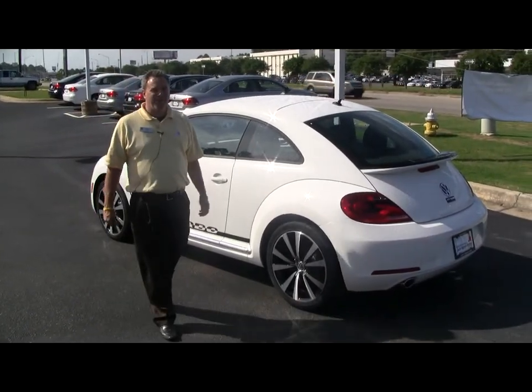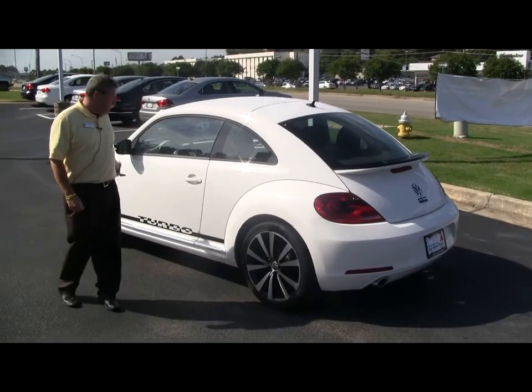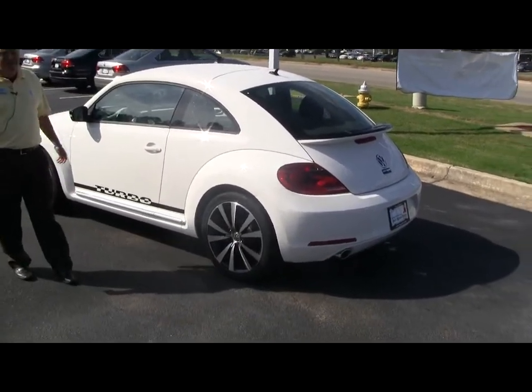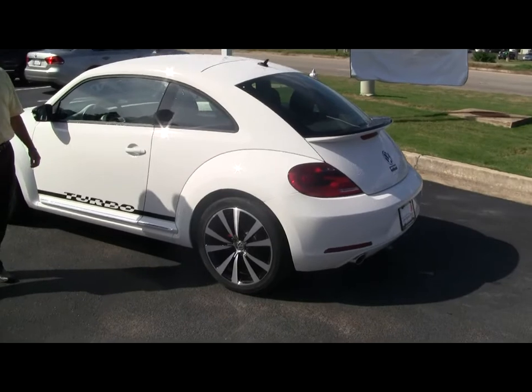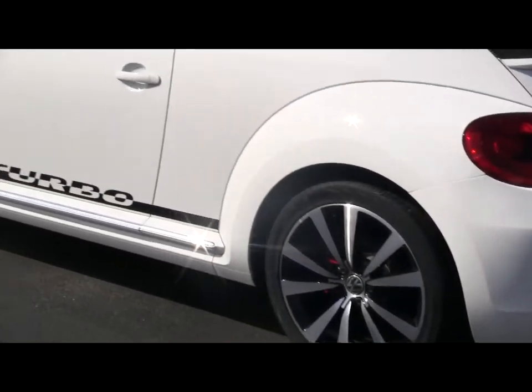Hey, this is Richie with Jack Ingram Volkswagen down in Montgomery, Alabama. Just wanted to let you know we got the new 2012 Beetle in. This happens to be the 2-liter turbo edition. You can tell by the spoiler in the rear and the turbo marking on the side.